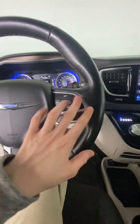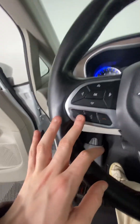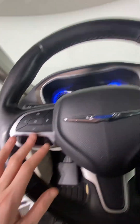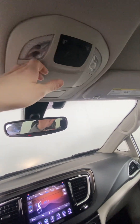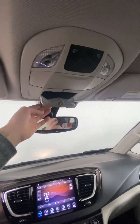Over here we have our cruise control, as I had mentioned. And then we have all our information that you can flip through with these buttons, as well as answering and declining phone calls and voice control when your phone is connected. Up here we do have a sunglasses holder, as well as a little mirror so you can see what's going on behind you in the back seats.